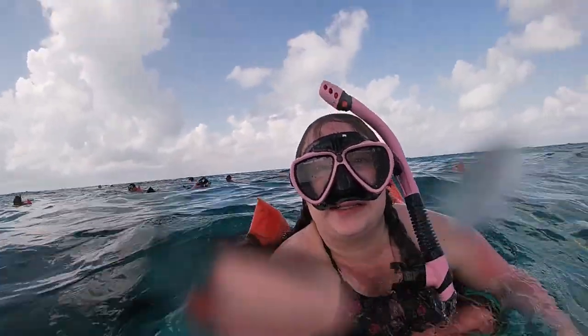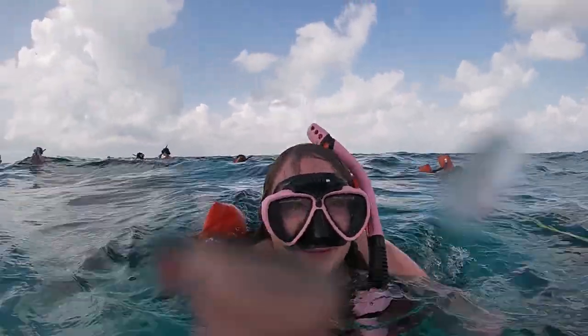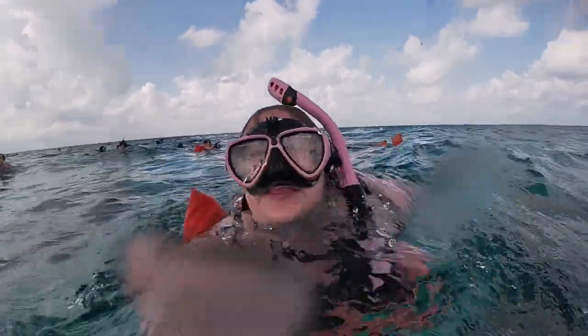The water out here is insanely choppy and I think we're already going back. I told Brandon not to come out, but I've never seen so many fish. We're now at Stingray City — we left Coral Gardens. Brandon wasn't able to get in at Coral Gardens, but Stingray City should be better.